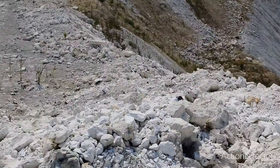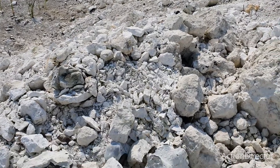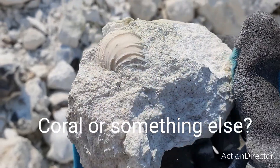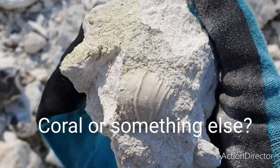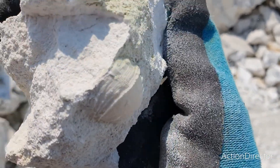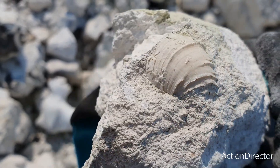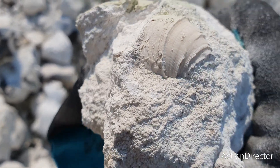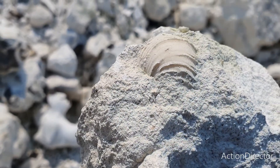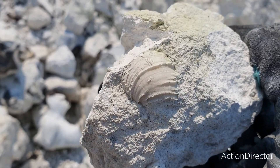I've managed to find another fossil here in this rock pile. I think it's a coral of some sort — looks pretty nice. I'm not going to try to get it out of the rock any more than it already is. I'll take this one home and prep it from the other side to reveal it. I think it's quite a nice coral, so I'll keep that one.